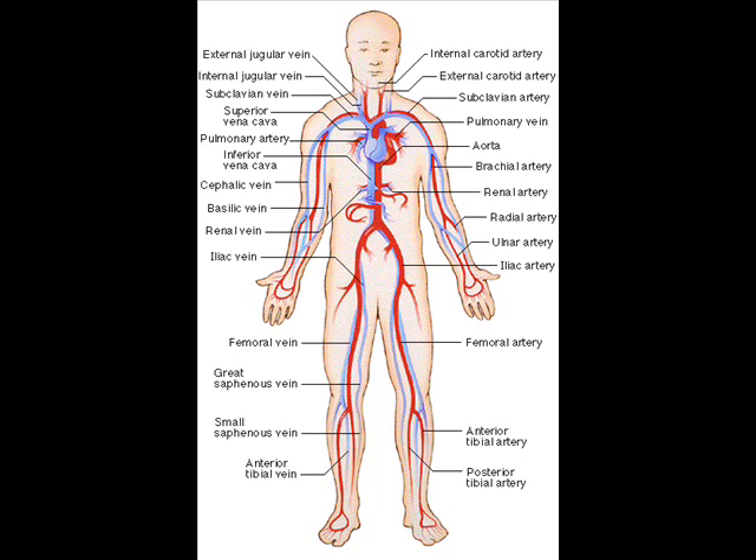The lymphatic system, on the other hand, is an open system. The main components of the human circulatory system are the heart, the blood, and the blood vessels.